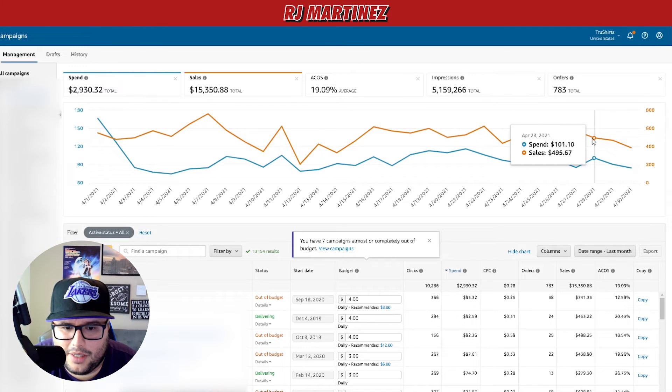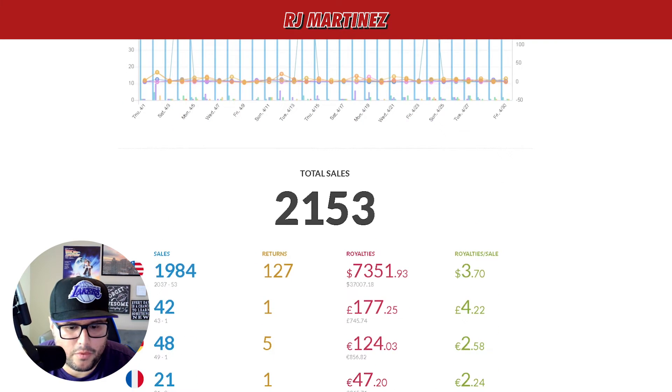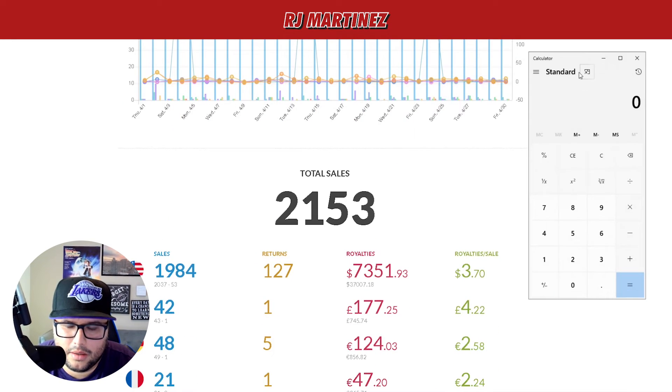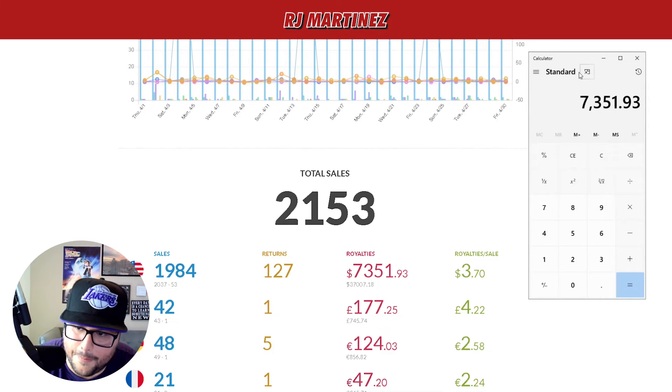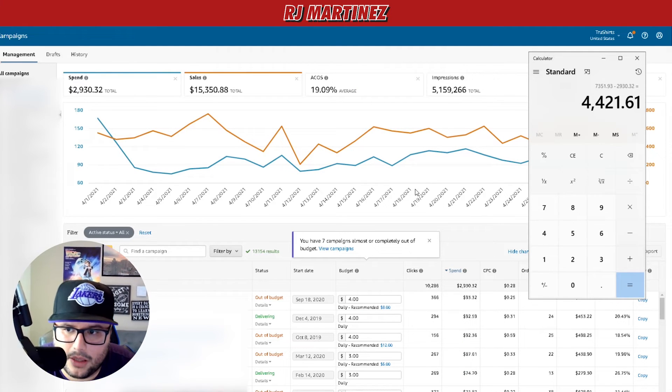Or maybe it's just a poor campaign — lower the bid because the ACoS is 30-40% and it's not doing well. So let's calculate the US numbers: $7,351.93 minus $2,930.32 equals four thousand four hundred and twenty-one dollars and sixty-one cents profit for the US.